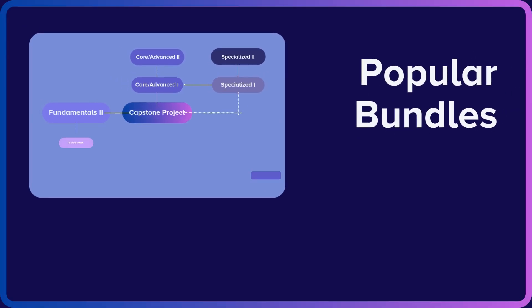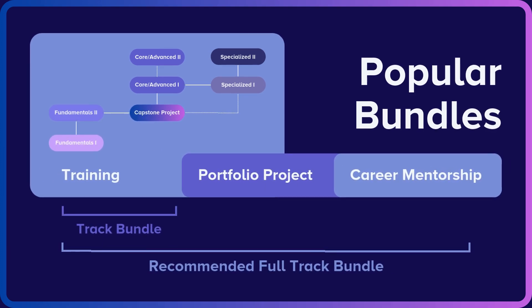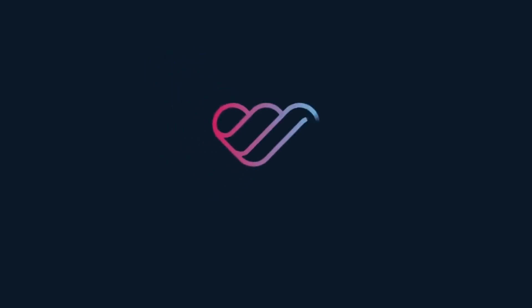We also offer a variety of popular bundles with a learning track that may include complimentary services or discounts. If you're interested, please fill out the form to talk to one of our learning advisors. We will be happy to help. Thank you.